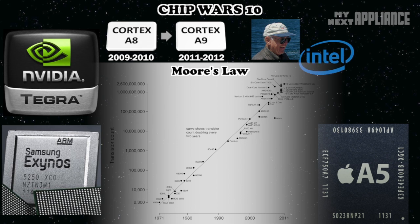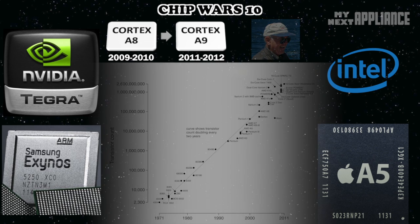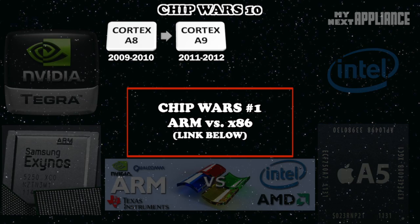Some powerful computer chip companies have been sitting on the sidelines watching mobile chips multiply in people's homes. Will this be the year that Intel gets into the mobile chip game? What's the next big thing in ARM processors? If you're new to the channel, check out Chip Wars Episode 1 to catch up on the ARM vs. x86 war that's been going on in the chip industry for almost 20 years.